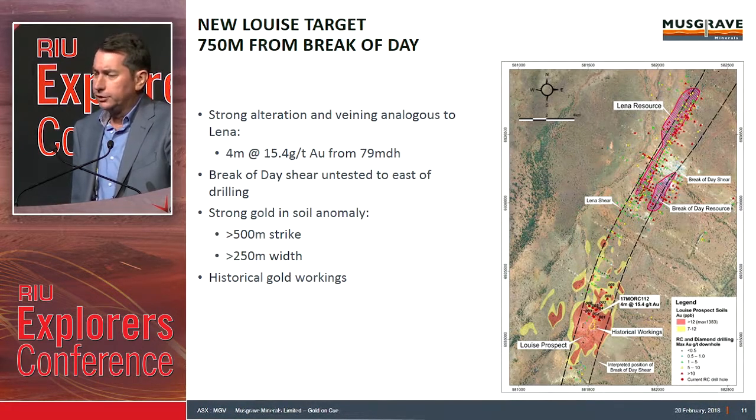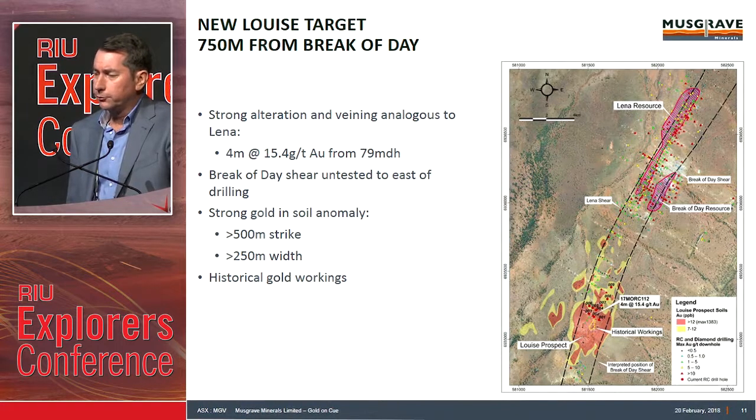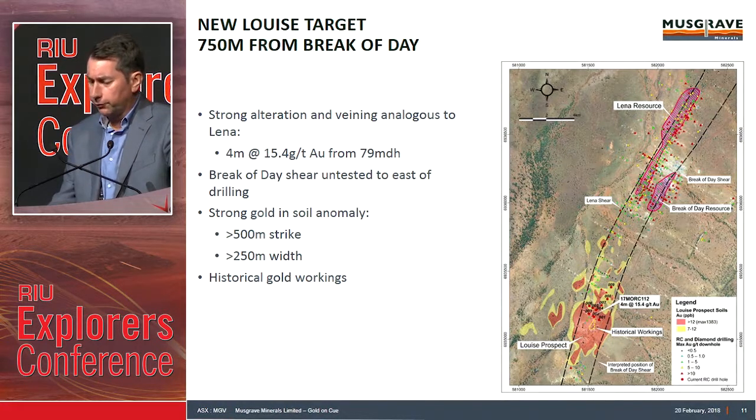You can see the Break of Day shear zone on the east side of the image — that dotted line — and then the Lena shear zone on the west side. More drilling needed at Louise, but very encouraging early results.